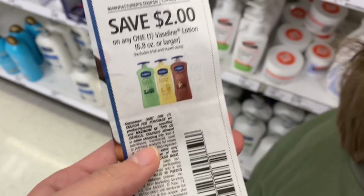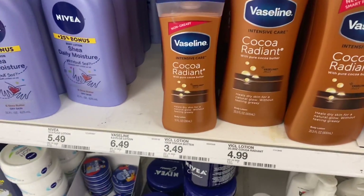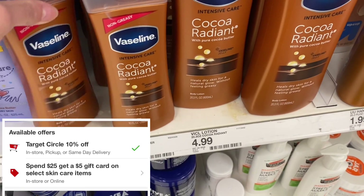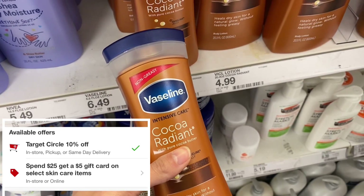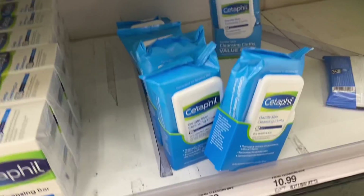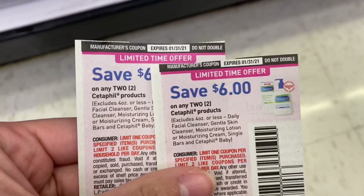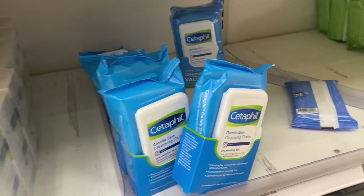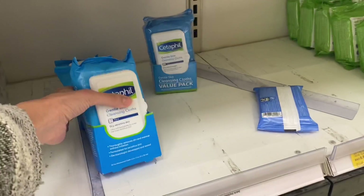All right guys, so our first item we're grabbing is Vaseline Lotion. We've got a $2 off coupon and a 10% Target Circle offer as well, so we're going to do both of those offers for one of these lotions. Next, we're going to go ahead and pick up four of the Cetaphil wipes. They're $5.79 and we have two $6 off two coupons from the 1/10 Smart Source. We're going to grab four of those along with our Vaseline Lotion to do the deal for spend $25, get a $5 gift card.